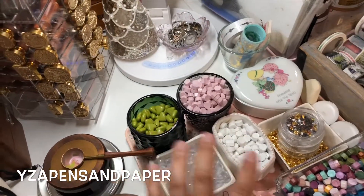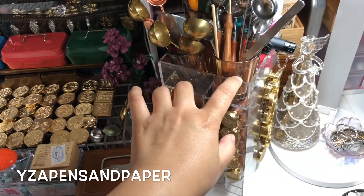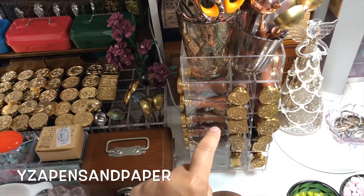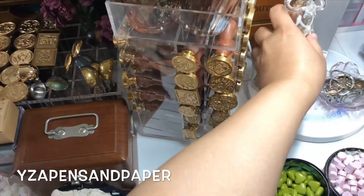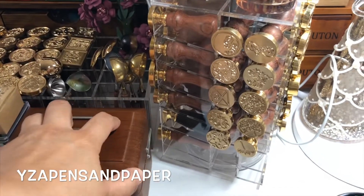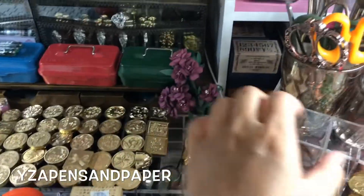Here are my wax seals stored in a lipstick holder I found on Amazon — I thought it would be perfect for wax seals and it is. So if you've been trying to find a way to organize your wax seals, this is such a great storage solution. You can see all the designs clearly — no more grabbing a handful trying to find the right one.